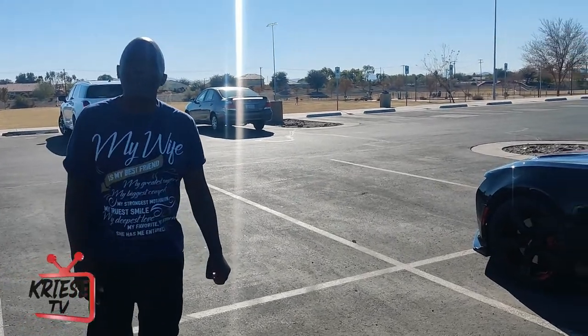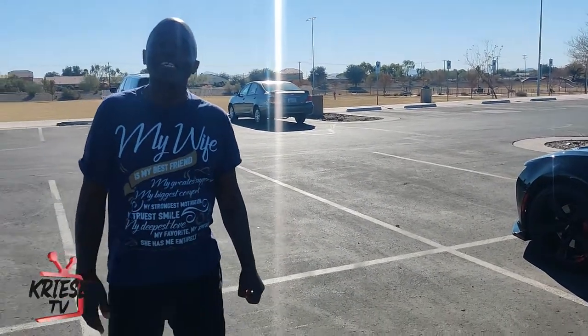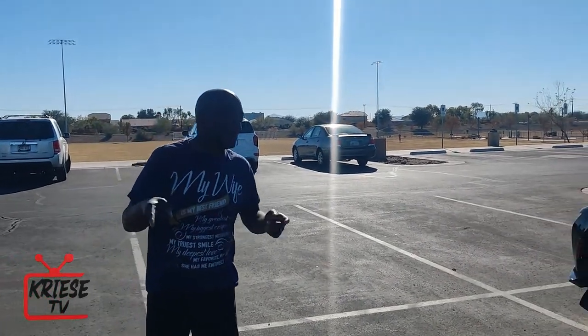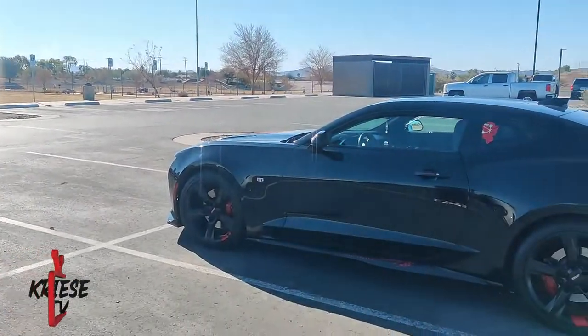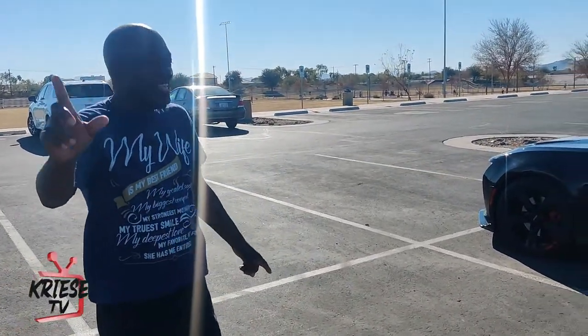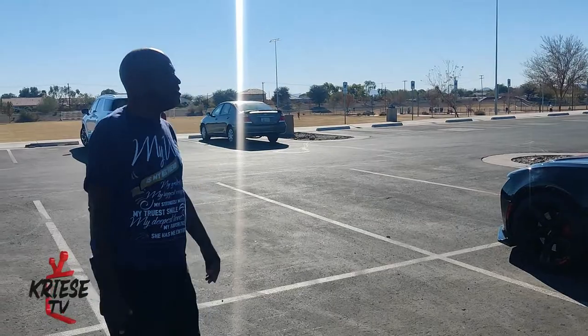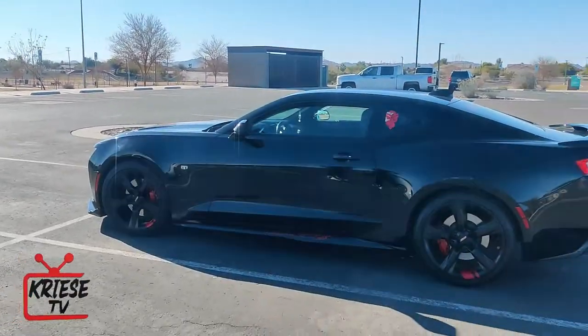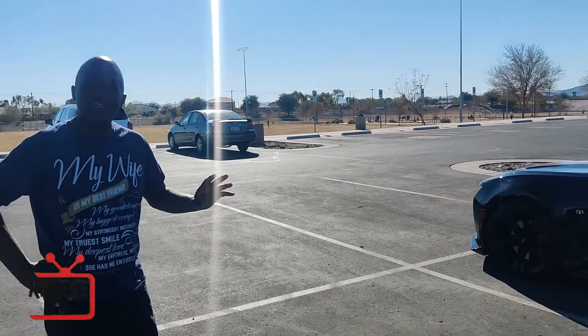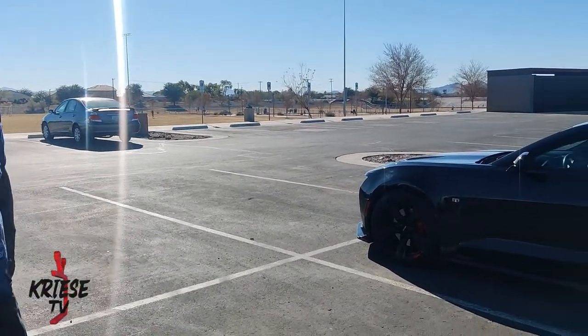Let me know, man — what year is it? How long have you had it? Are you planning on keeping it? I'm definitely going to keep it. It's a 2017. I stand corrected — it's a 2017 Camaro SS. It's brand new. Love it. I'm absolutely going to keep it, not getting rid of it.